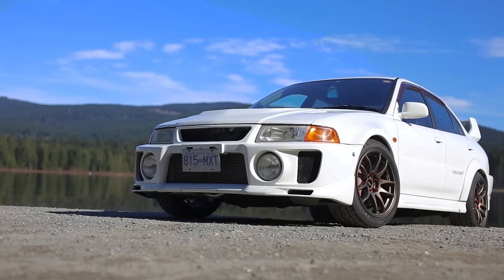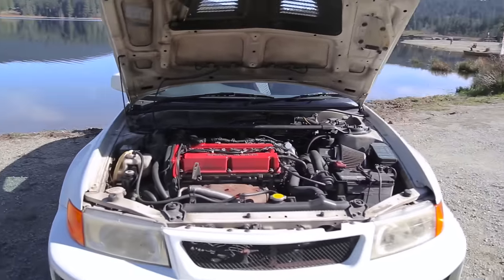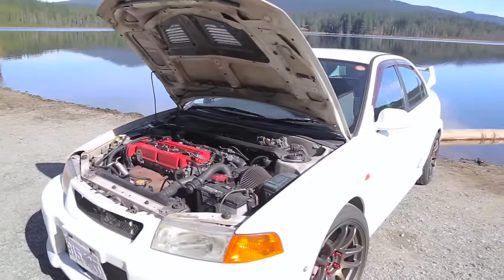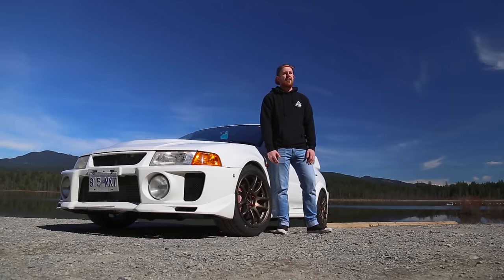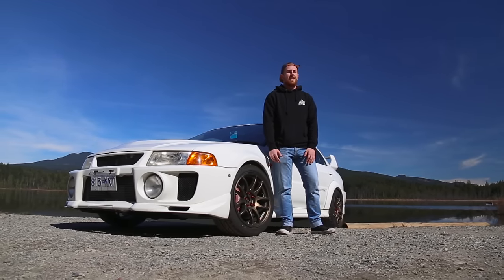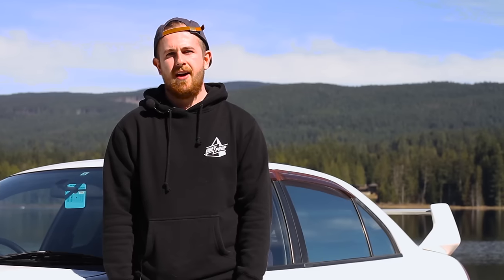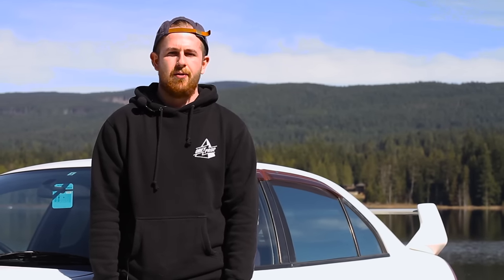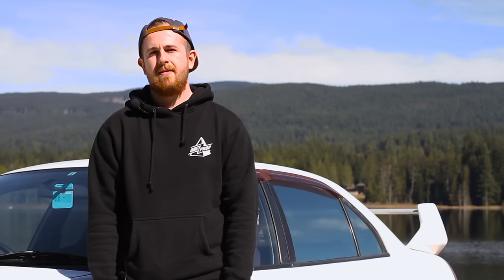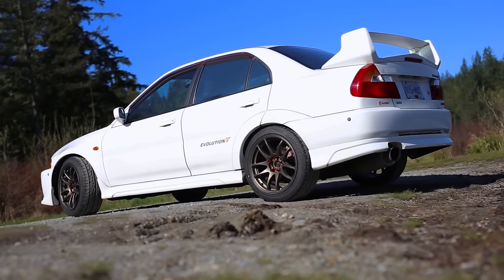Shortly after getting the car, I had a catastrophic motor failure. I ended up going with a 4G64 block, so it's a 2.4L now instead of a 2L. It has all forged internals, GSC S1 cams in the head, and I bolted on a Blouch Dominator 2.0 XTR turbo with a divorced open dump wastegate setup. Besides that, it just has coilovers and a full exhaust.